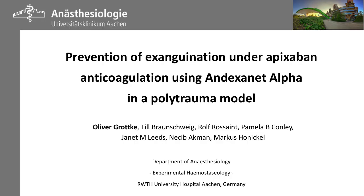Hello, my name is Oliver Grotke. I'm a consultant anesthesiologist from Germany from the University of Aachen and I'm going to present data on the prevention of exsanguination under apixaban anticoagulation using andexanet alfa in a polytrauma model which we obtained in my research lab in Aachen.